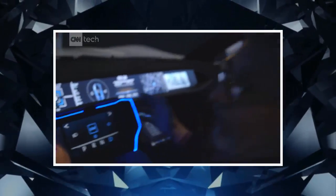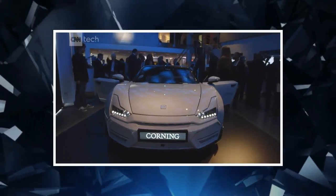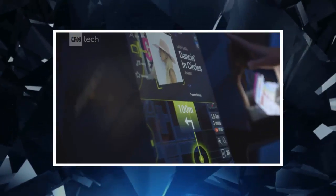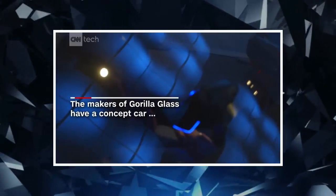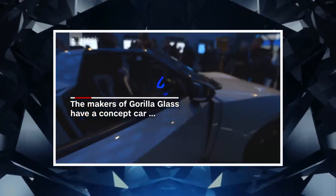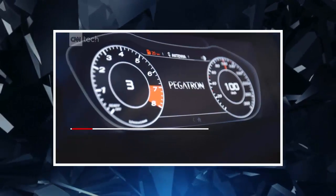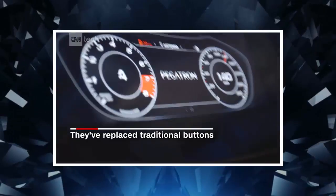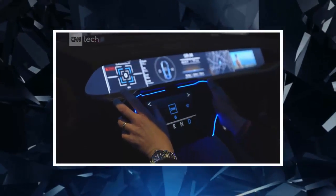This might seem like a perfectly horrible and dangerous idea, except that it actually isn't horrible, and Corning assures me it's perfectly safe. Corning brought the drivable concept car to New York City to show it off to investors. The car's dashboard is made mostly from Gorilla Glass, the same sort of glass that's used to make Apple's iPhone screens. There's Gorilla Glass all along the dashboard and flowing down between the seats, and there's even a pane of Gorilla Glass in the center of the steering wheel.